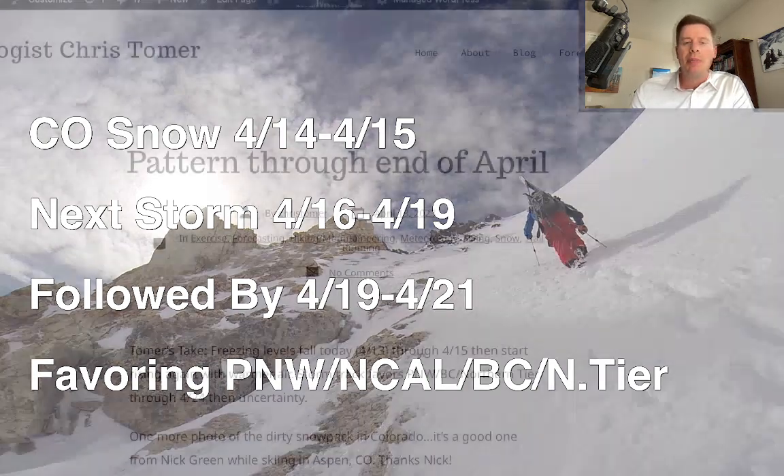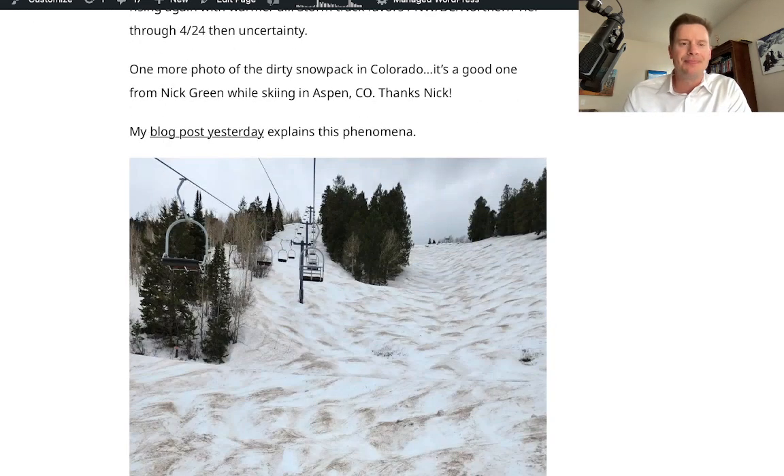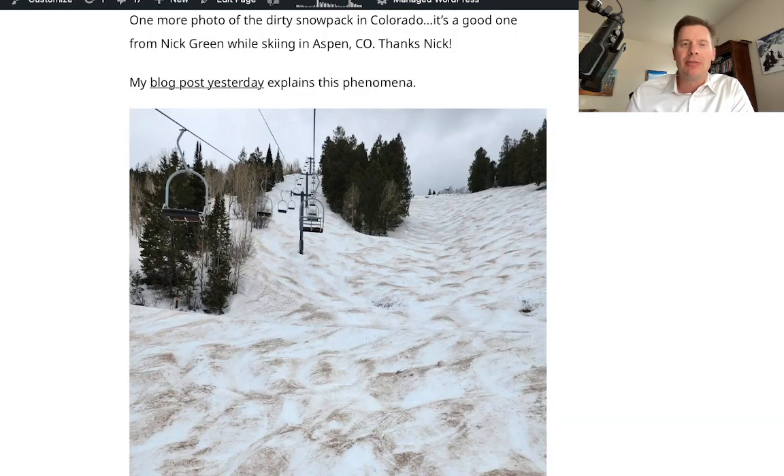My first stop is my blog ChrisTomer.com — take a look at the pattern through end of April. And check this out: Nick Green sent me this photo. Look at how dirty the snowpack is. I talked about this yesterday, explained what it is and the importance of it, and you can really see it right here. That's at Aspen. Thanks Nick for that photo.